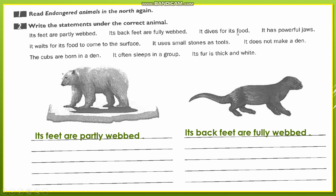Now, 'it dives for its food.' When we read about the diet of the polar bear and sea otters, we saw that the one who dives into the sea to get food was the sea otter.